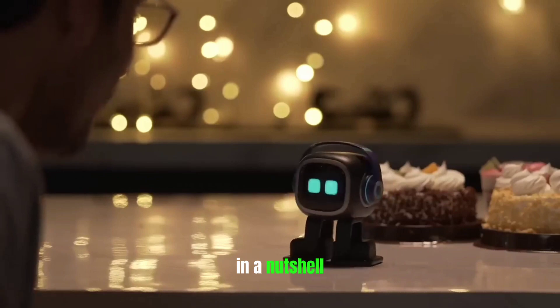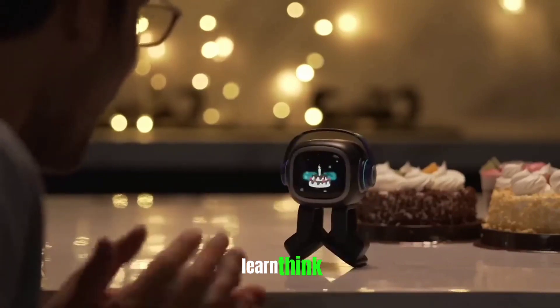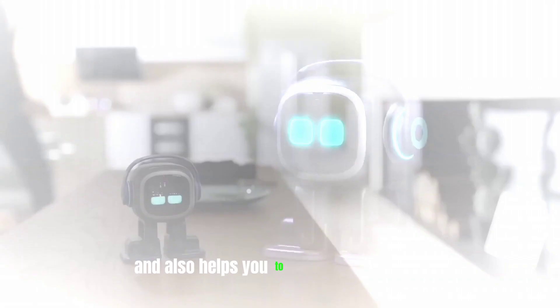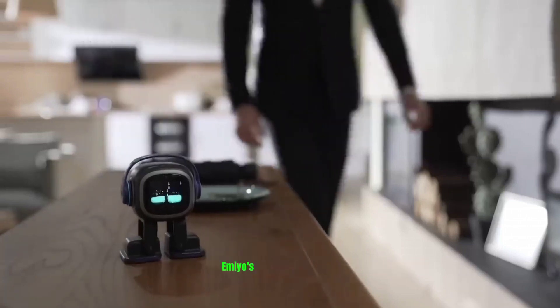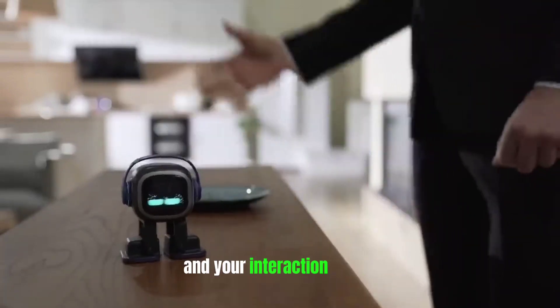In a nutshell, EMO can feel, hear, sense, touch, learn, think, and communicate with you. It can make decisions on its own and also helps you to conclude any topic. EMO's personality evolves from its surrounding areas and your interaction with it.